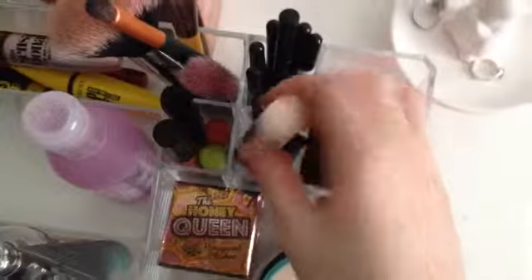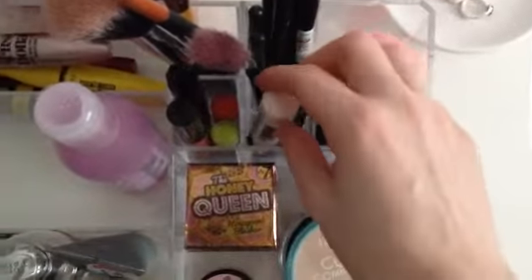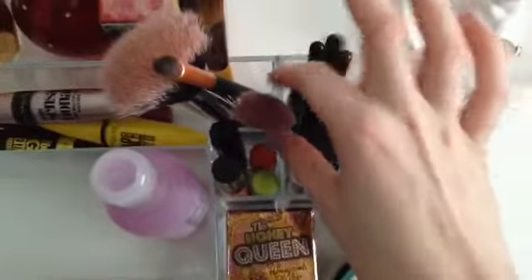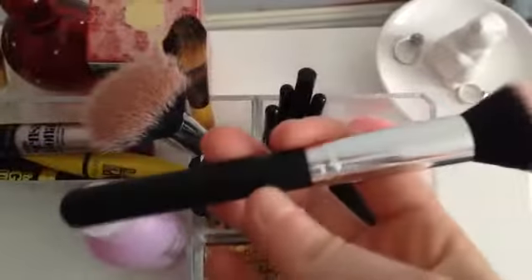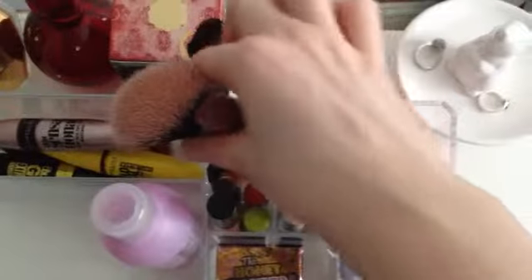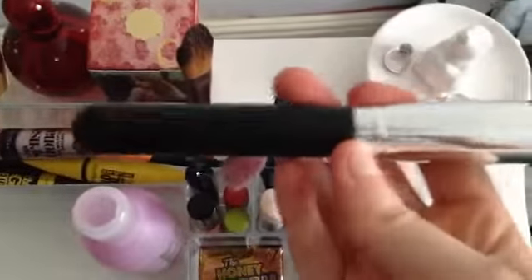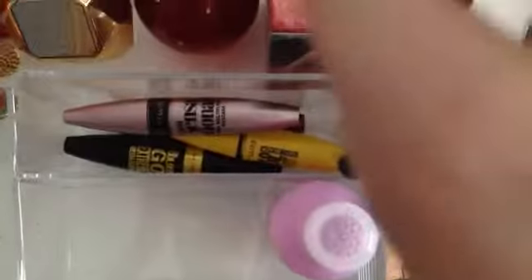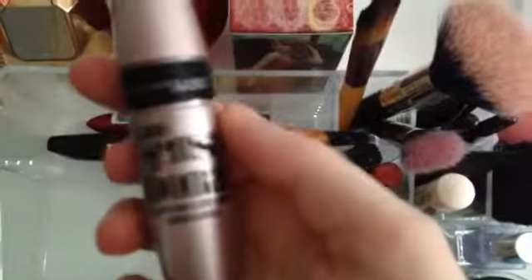That was £2.99 or £3.99 — I can't exactly remember. Also on Valentine's Day I bought two brushes, both from Primark: a stippling foundation brush and a blusher brush. They were £1.50 each and I'm very happy with those two.